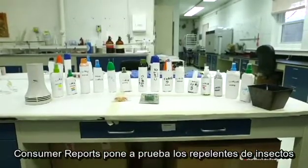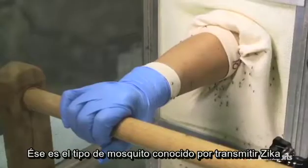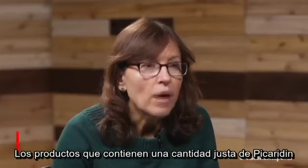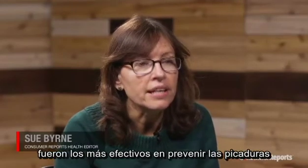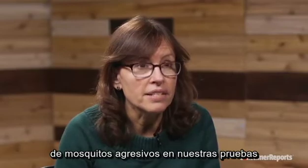Consumer Reports tests insect repellents for their effectiveness against the Aedes mosquito. That's the kind of mosquito known to transmit Zika. Products that contain the right percentage of picaridin or DEET were the most effective at preventing bites from aggressive mosquitoes in our tests.